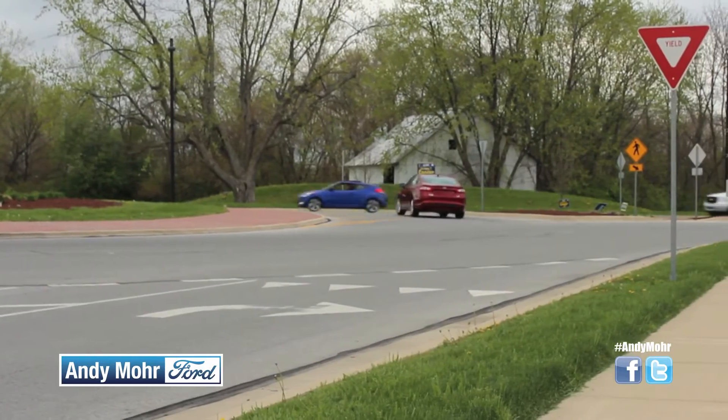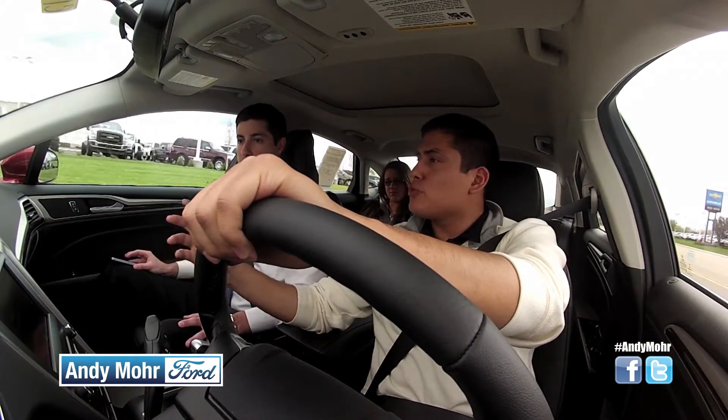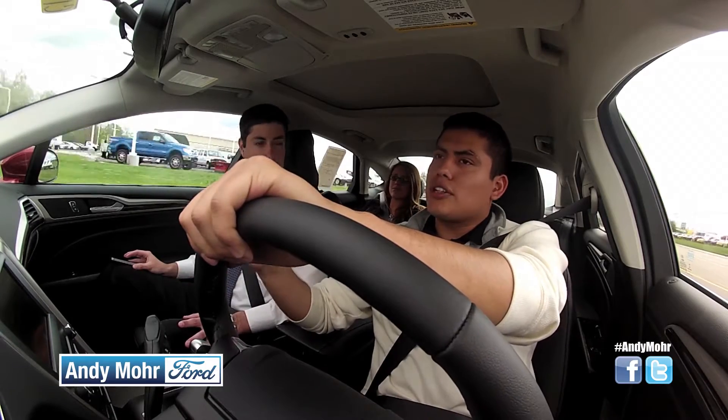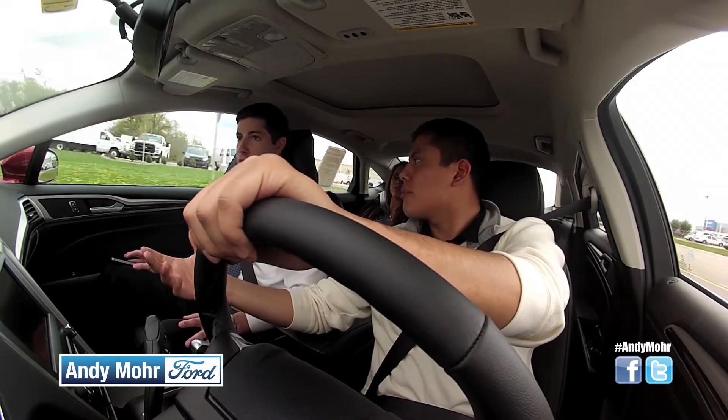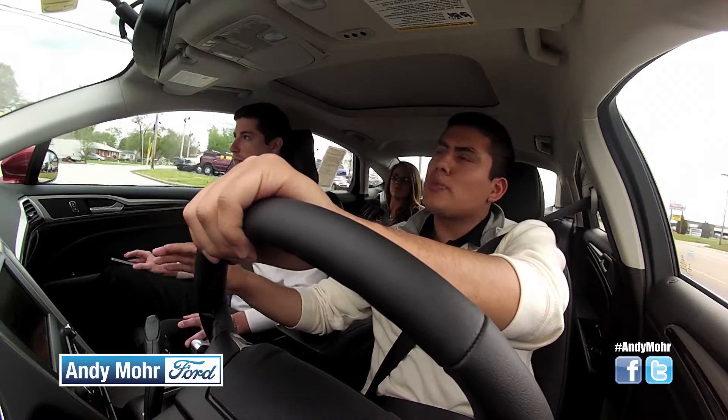Then you have the Titanium. Titanium comes standard with leather, heated seats, and a 2.0 EcoBoost engine, which also comes with dual exhaust. It's just a little bit higher performance, a little more response in the pedal.